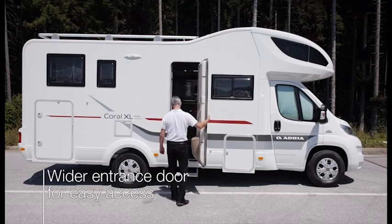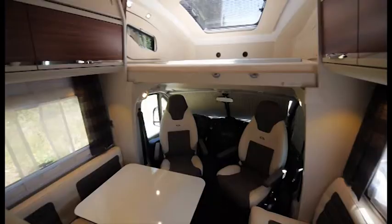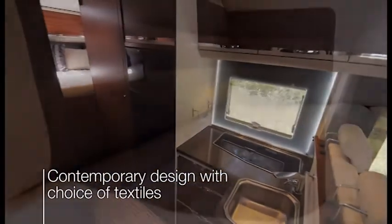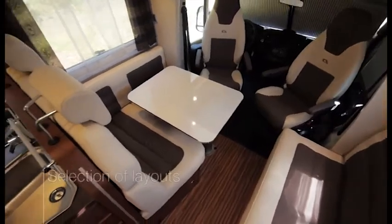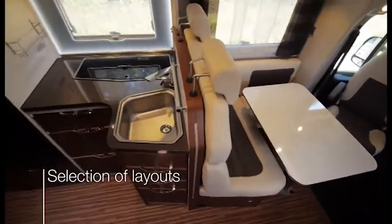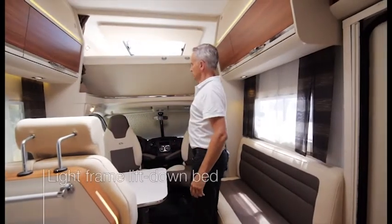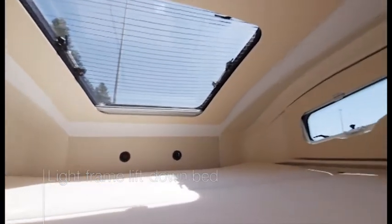The entrance door is wider for easier access. Inside, there's new contemporary interior design and a choice of textiles. There's a selection of layouts, perfect for families and for larger groups. Up front is the light frame lift-down bed, perfectly integrated into the roof space and panoramic window.